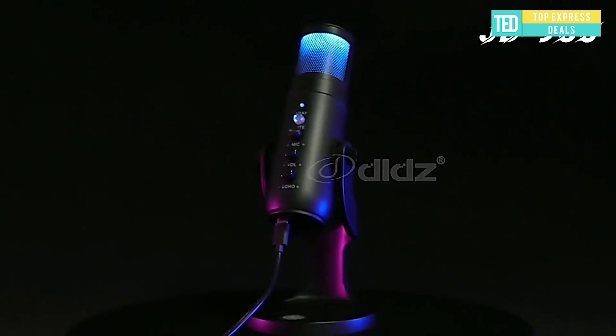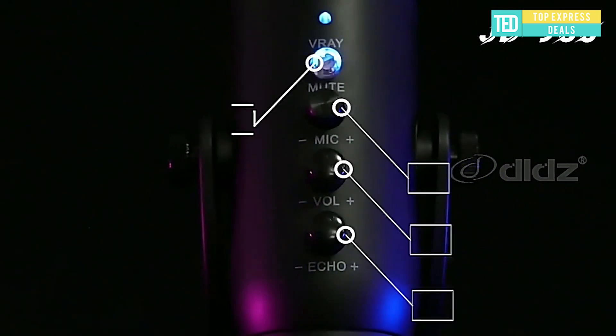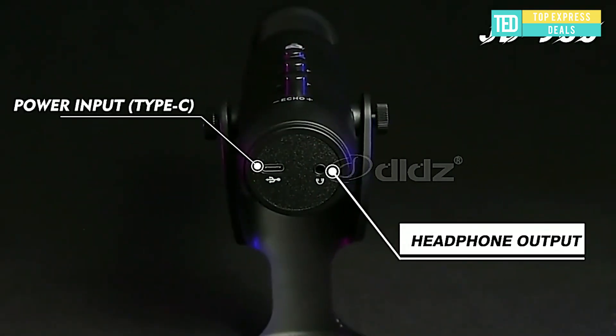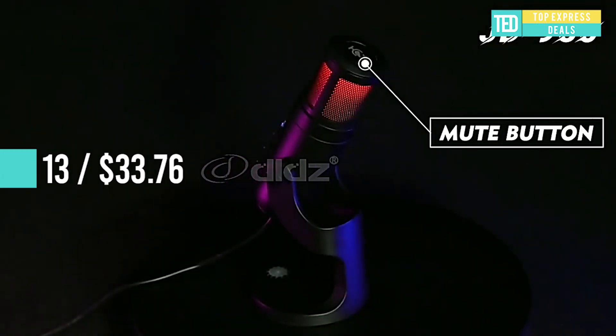Condenser Microphone for Smartphone. Dynamic RGB light podcast mic. Personalize your battle station and bring it to life with colorful LED lighting effects. Features cardioid pickup pattern with multi-device compatibility.